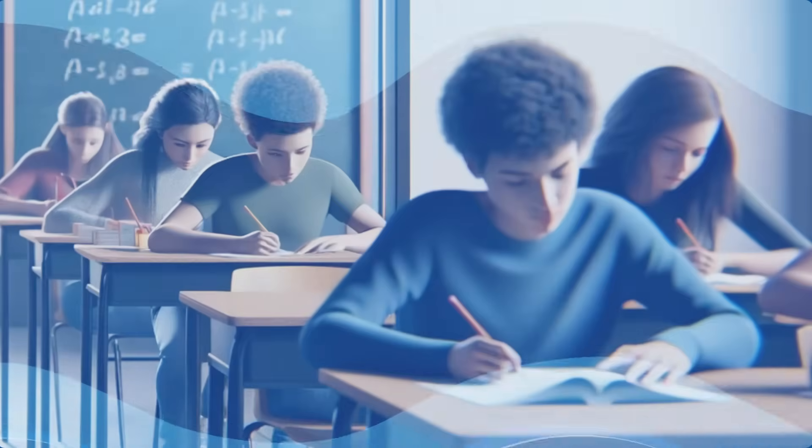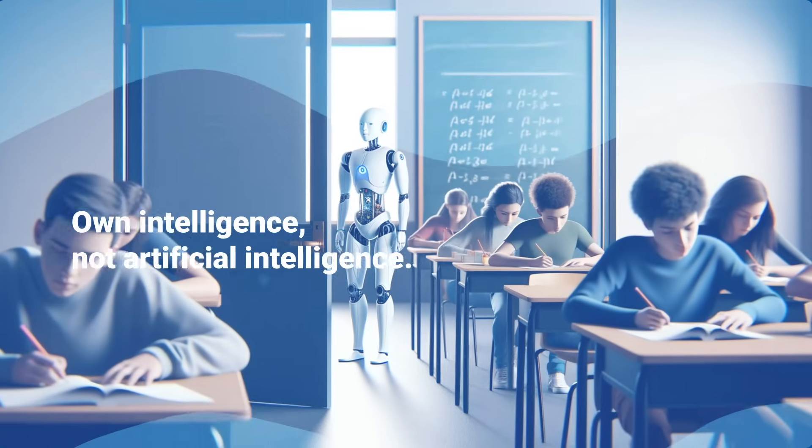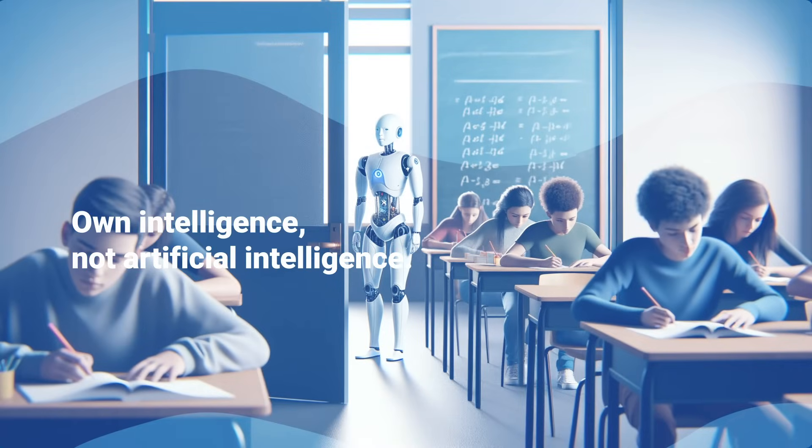Bad news first: you still have to write your exams yourself and remember everything using your own intelligence, not artificial intelligence.